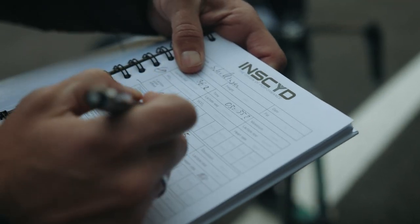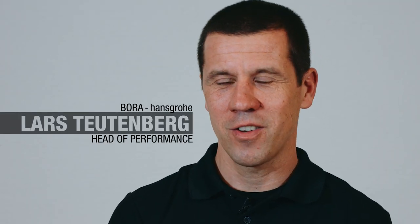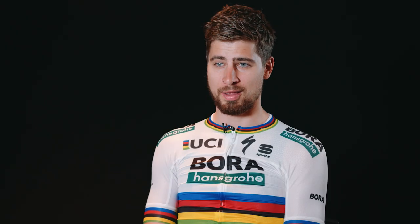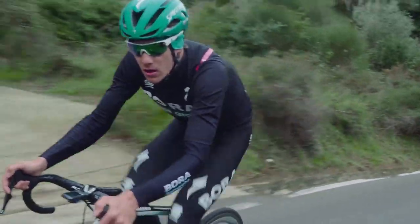During the year, we had problems to get continuous data from the riders. Riders hate lab testing — it's artificial, it's sweating, the ergometer is never their bike. Now we can do a simple field test with lactate and get the same result out of it. I think it's more real if you are on your own bike outside. That's a key part for us to keep track of the riders' performance during the year, and Insight gives us the perfect tool to do that.